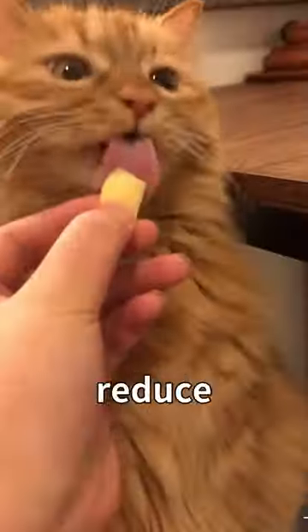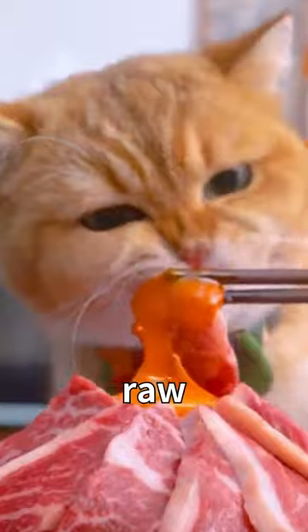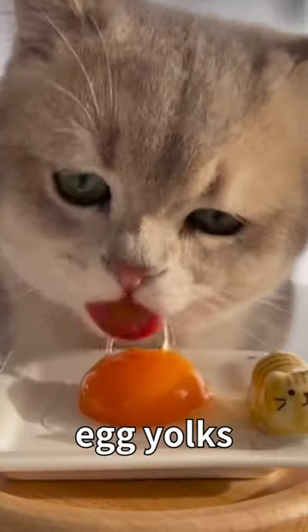Second, giving your cat a cooked egg yolk once a week can make their fur shinier and reduce shedding. It is not recommended to give them raw egg yolks, but many people give their cats egg yolks from sterile eggs.